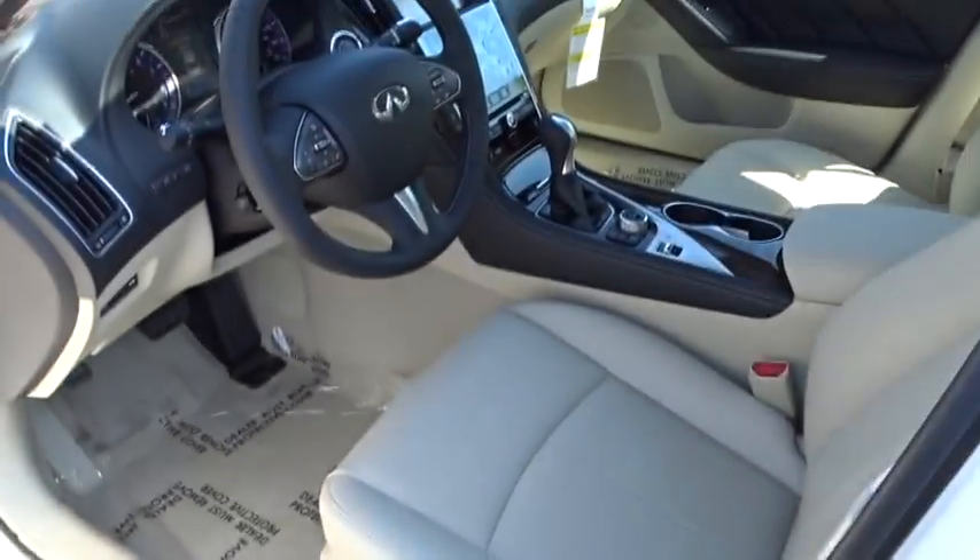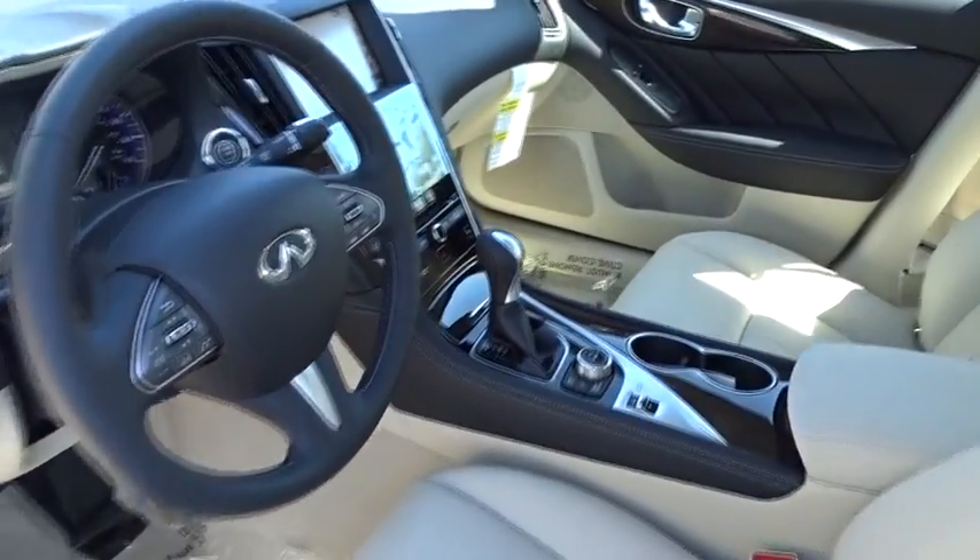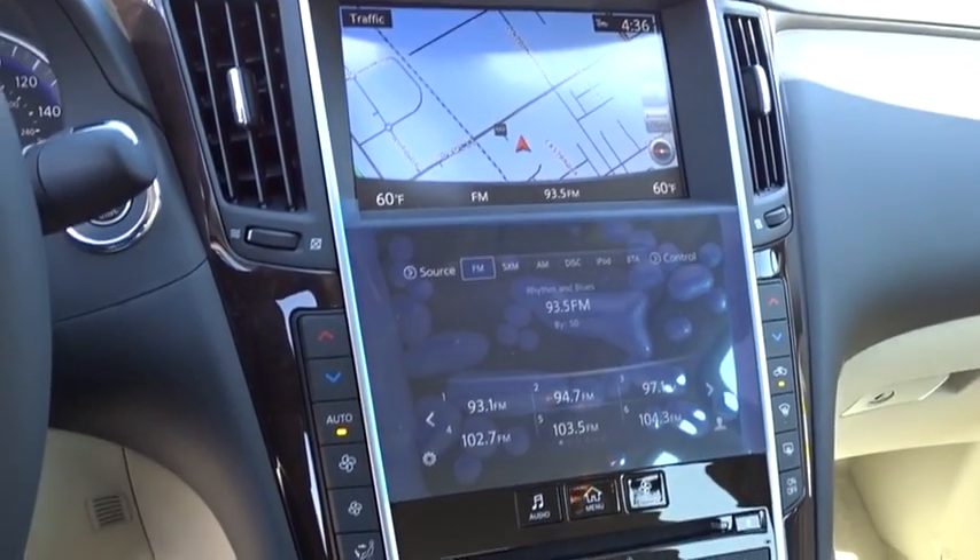Power steering, adjustable steering wheel, four-wheel disc brakes, cruise control, keyless start, aluminum wheels, floor mat, auto-dimming rear-view mirror, AM-FM stereo radio.